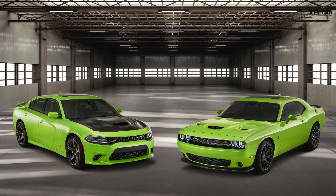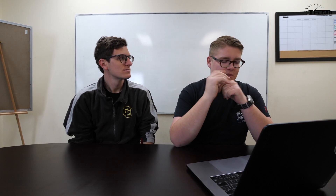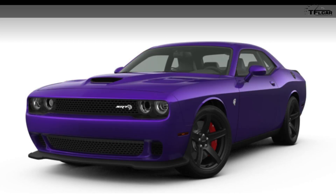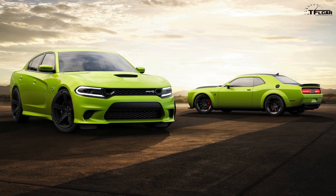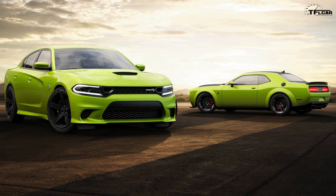Number five is the Dodge Challenger and Charger, now available in Sublime — a classic color returning to the lineup — among some other high-impact colors, as Dodge calls them, including B5 Blue, Go Mango, F8 Green, Plum Crazy, and Tour Red. The one they were really pushing as brand new is Sublime, which is a bright lime — it's loud. You can get this color on basically any of the SRT models: Hellcats, 392 SCAT Packs, or even the SXT base trim. It's good to see these throwback colors back.